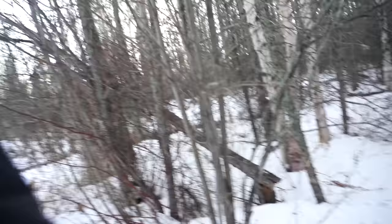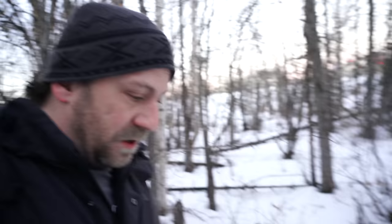I thought about bringing my boots but it's been quite warm lately and I thought the snow would have melted a bit. How wrong was I? Right on this coyote trail — looks good to me. I'm going to stomp the snow down a little bit and then get things set up.